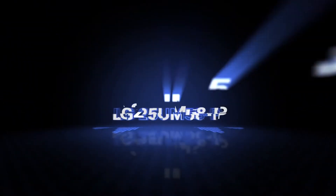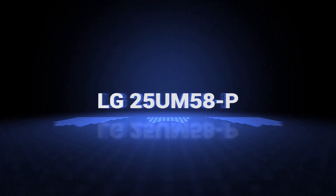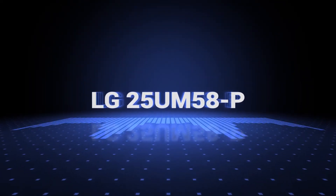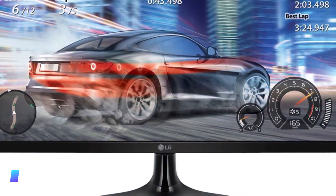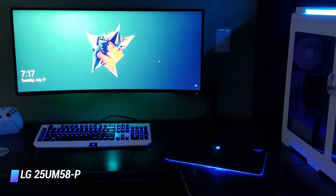Number 3: LG 25UM58P 25-inch 21.9 ultra-wide IPS monitor. Key features: IPS technology, bright and vibrant colours, includes VESA mounting option.